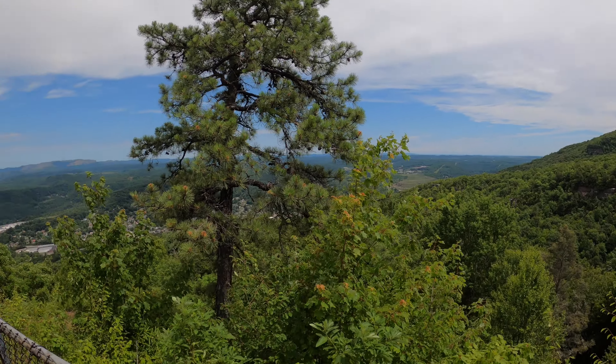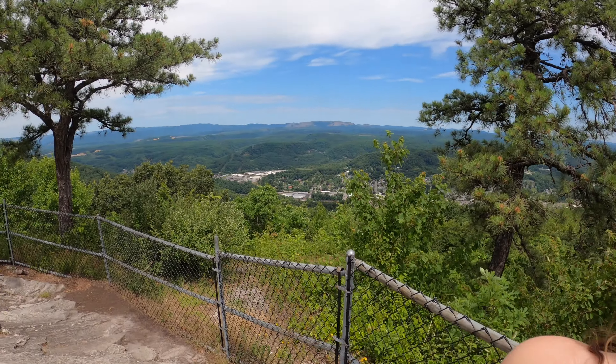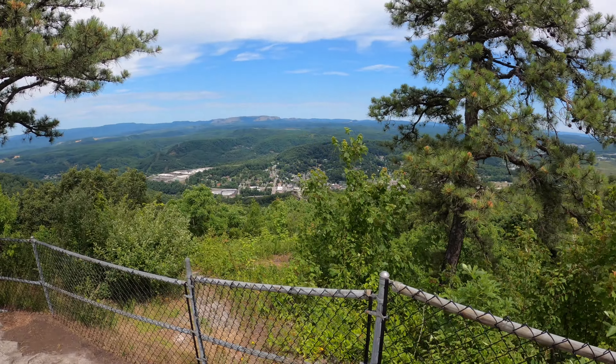Once you get to the Flag Rock area, you're going to be greeted here with this woodbooger statue. You're going to find some posts that have information about the area and a little bit of history behind it.